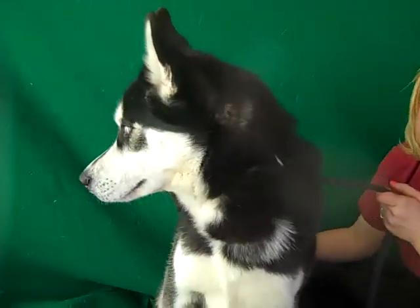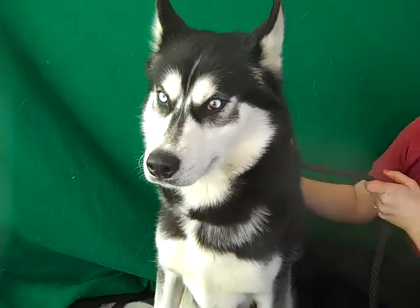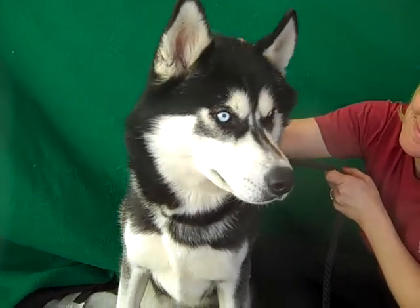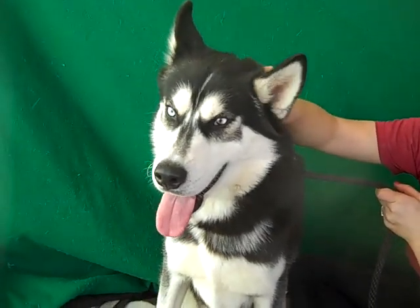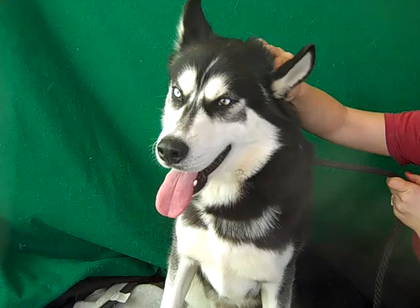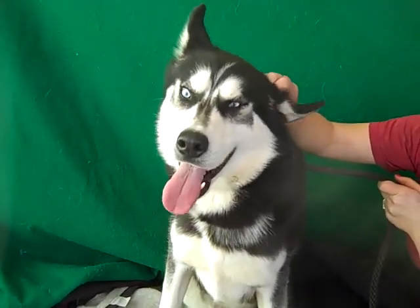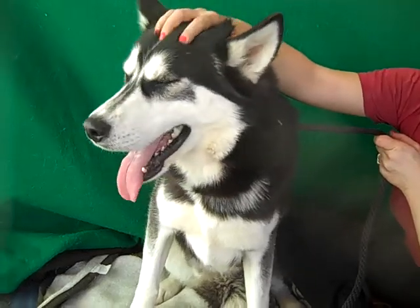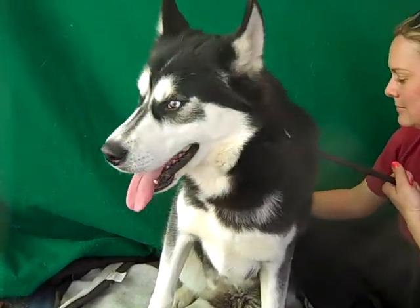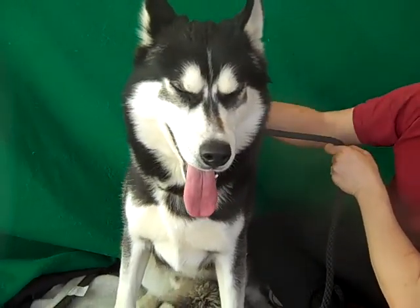This handsome guy is Dante. Dante's ID number is A4919481 and Dante is a three-year-old Alaskan Husky mix who came into the shelter as an owner surrender on February 12th. So he's been here a couple weeks. He weighs 53 pounds and he is just absolutely gorgeous. This is an amazing looking Husky — said mix, but this is probably 100% Husky.